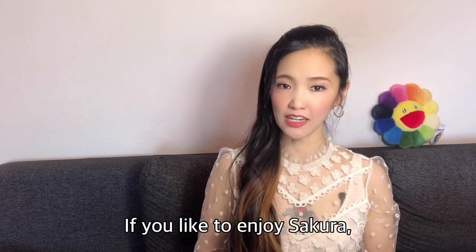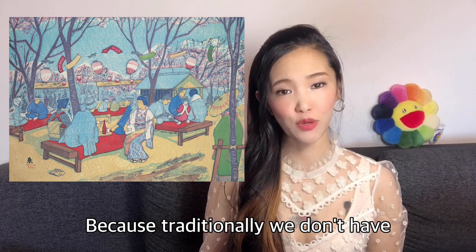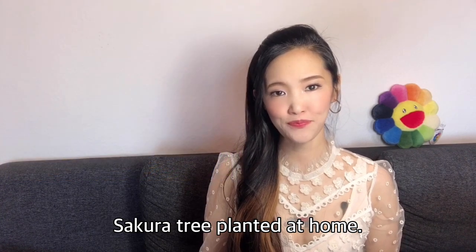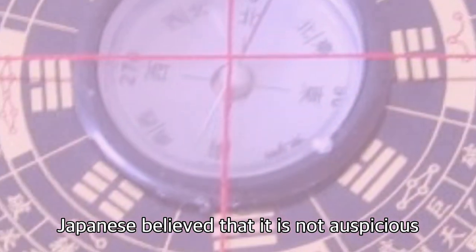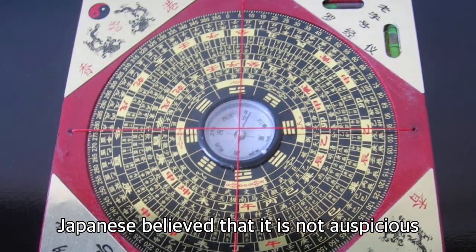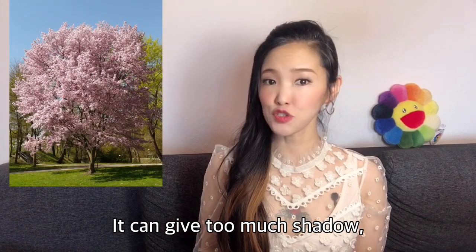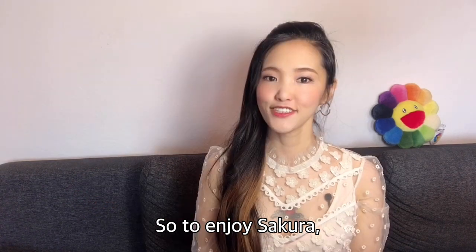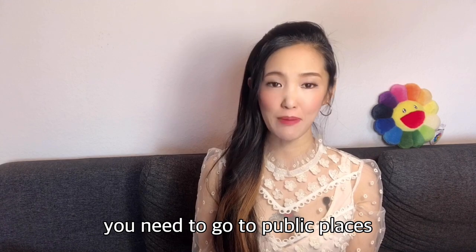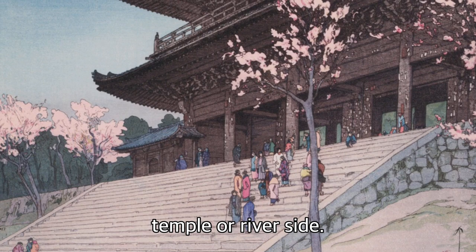If you like to enjoy sakura, you need to go out. Why? Because traditionally, we don't have sakura trees planted at home. It is said in Fusui philosophy that it is not auspicious to have a tree that grows higher than the roof of the house. It is logical, actually — it can give too much shadow, and strong roots can damage the house from underneath. So to enjoy sakura, you need to go to public places like a park, shrine, temple, or riverside.